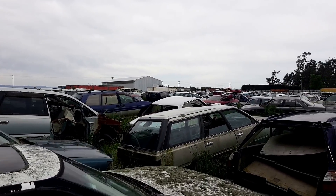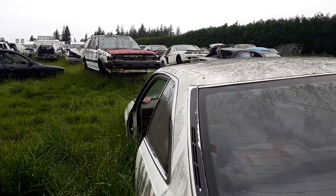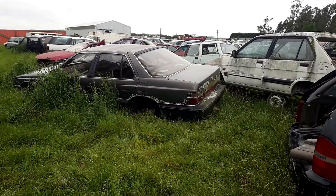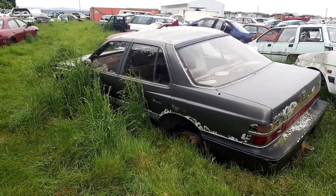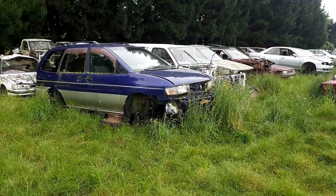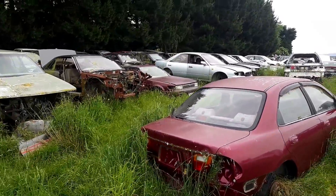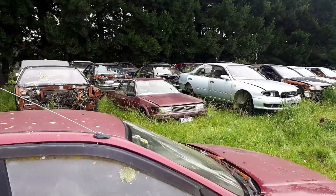Nissan Prairie Joy there in the blue and gold — so we'd better go and have a look at that. Mazda 626 Coupe, Ford Mondeo Estate, Honda Legend — and that's a fairly early one. These were built in the UK I think, until the manufacturer Honda got slightly fed up with UK build quality. Nissan Prairie Joy next to a Terrano. And it sounds like there's a train going past as well.